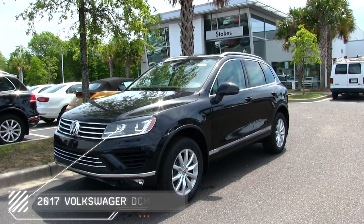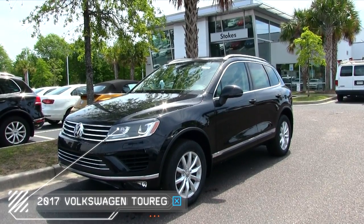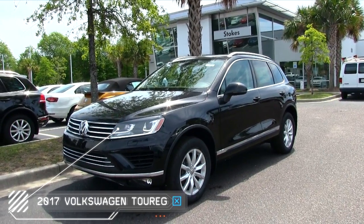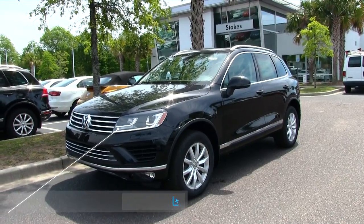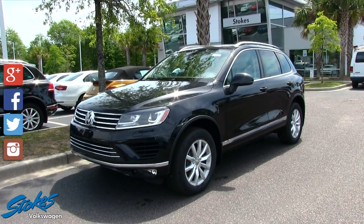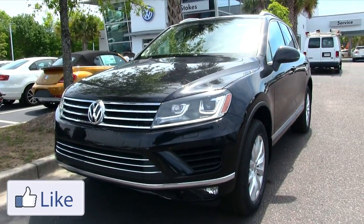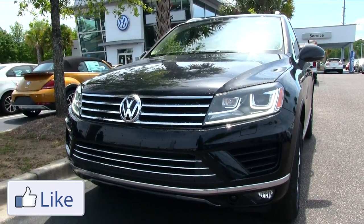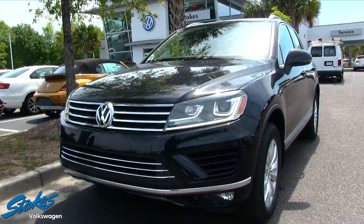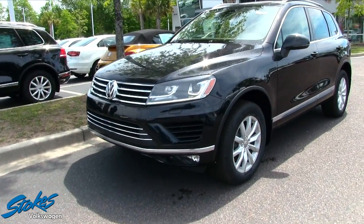Hey everybody, welcome to Stokes Volkswagen. Today we're going to be taking a look at the 2017 Volkswagen Touareg V6 Sport with Technology Package. Stay tuned over the next few minutes as we walk through this beautiful SUV. This is a brand new car, and we do have several Volkswagen Touaregs available at any given time for you to go out and take a test drive.